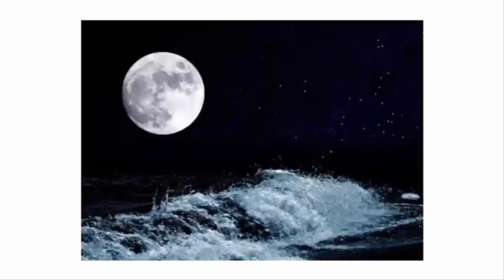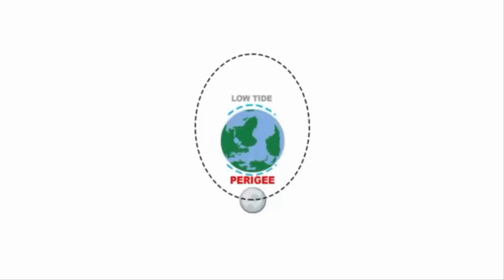During this time, the tidal range is greater than normal because fluids are loose and get attracted due to the moon's gravitational pull. On the opposite side of the earth, low tide occurs.